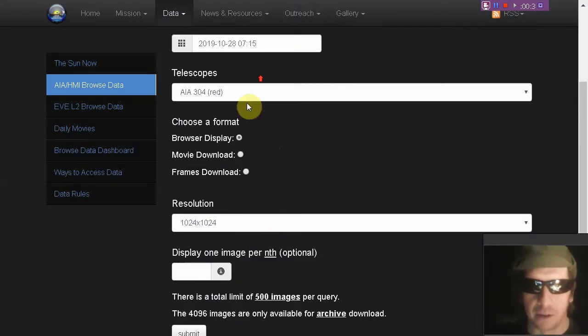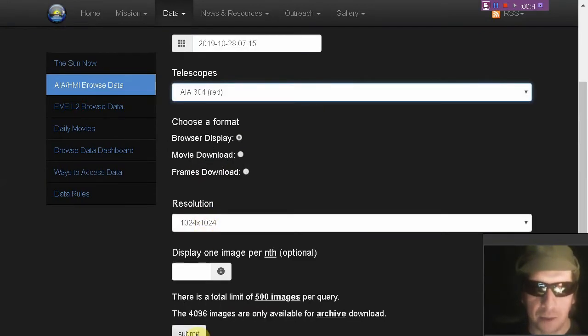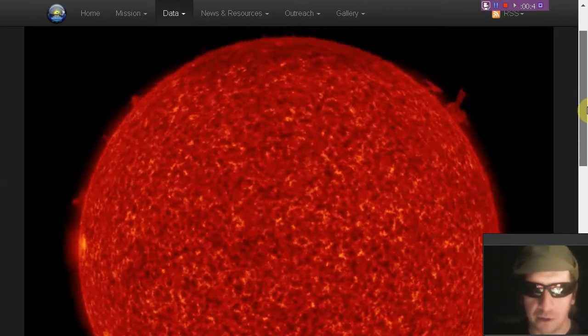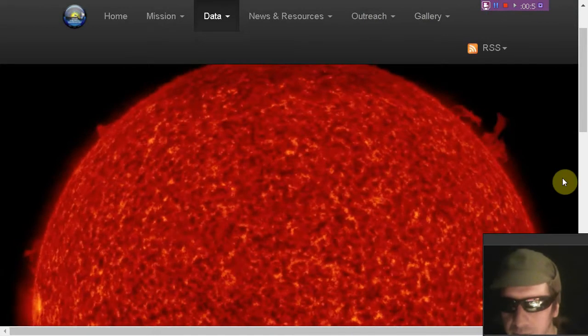Let's show you the 304 angstroms view here, as there is a bunch of filamentary activity around the limbs. Large filament there in the northwest, doing a little dance. Let's zoom in on that one — there's that filament.